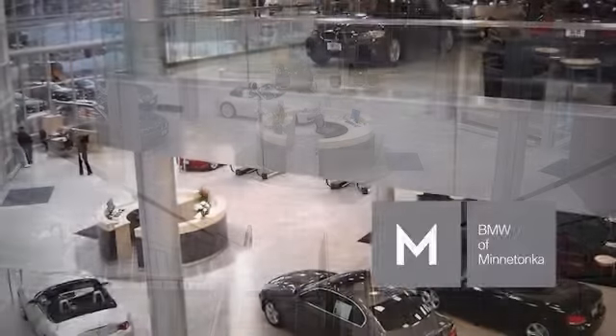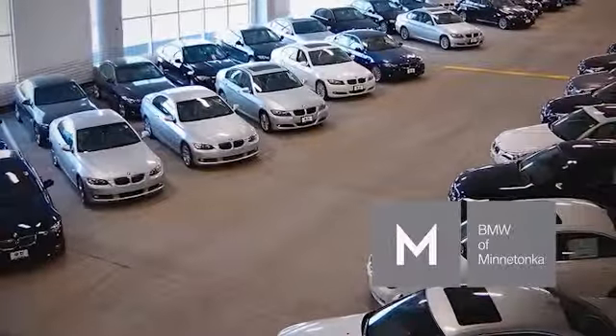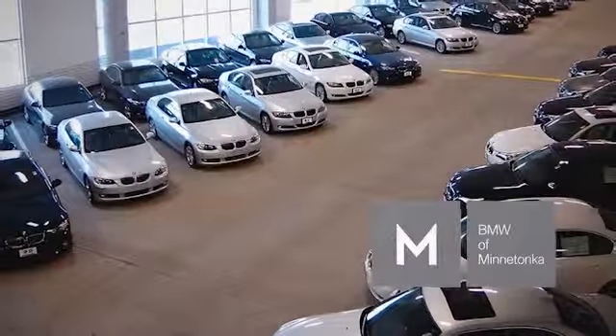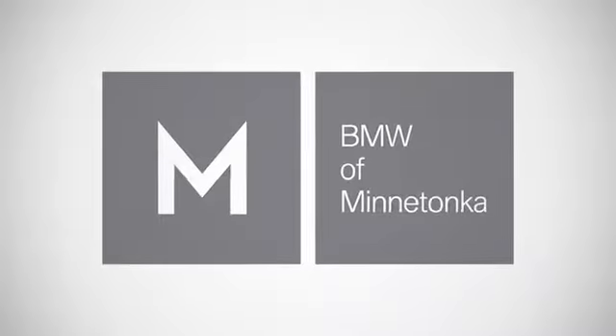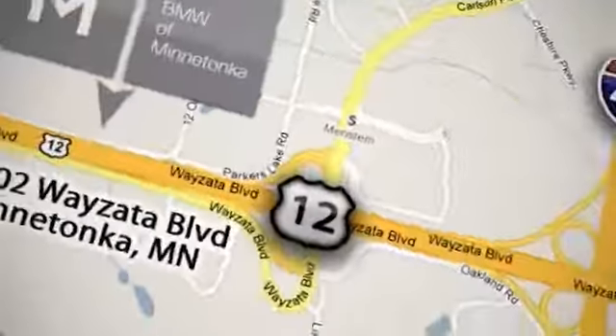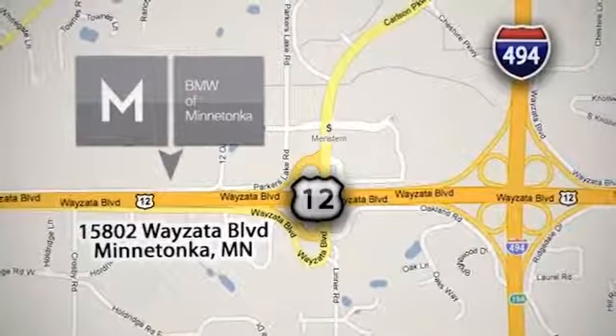Now in a brand new, state-of-the-art facility with the largest indoor showroom in the world, BMW of Minnetonka offers over 400 vehicles on three showroom floors, indoors. We're conveniently located at 15802 Wyzetta Boulevard in Minnetonka, Minnesota, just west of 494 on Highway 394.